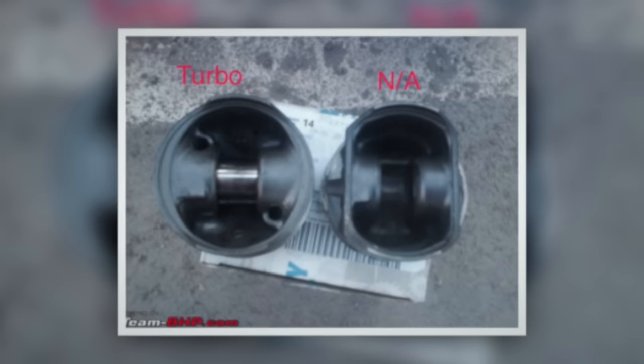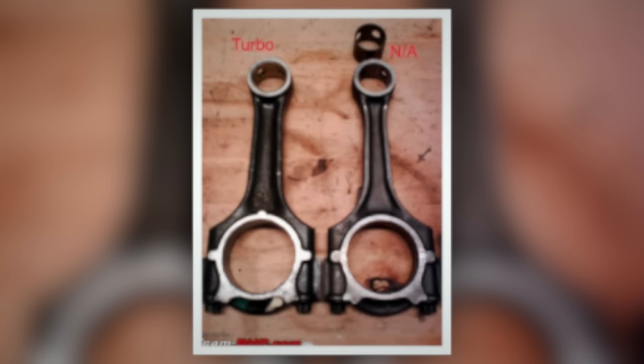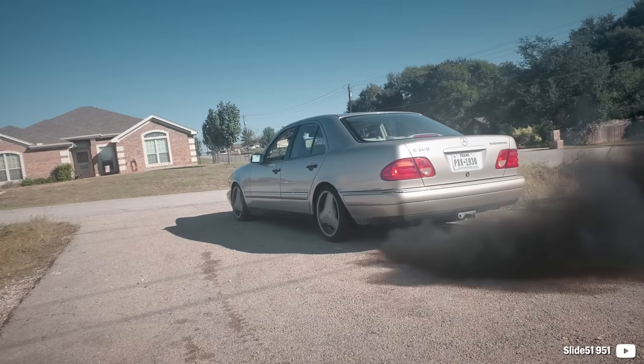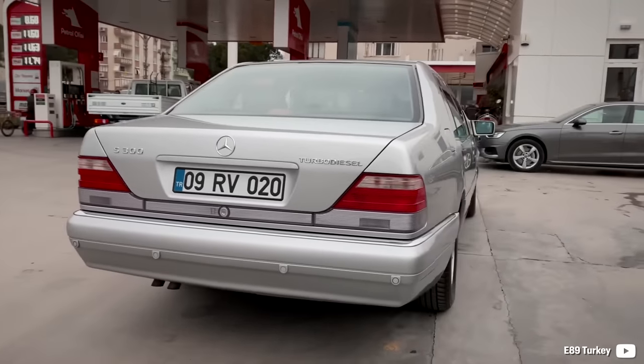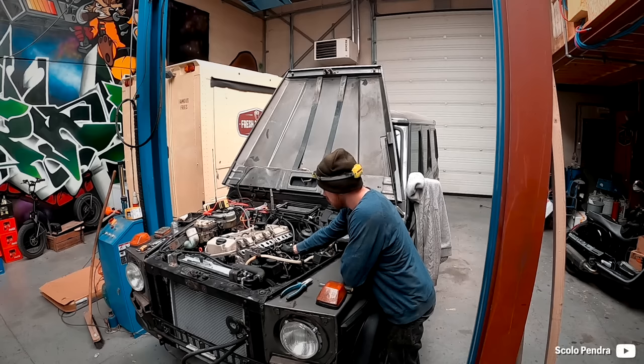The turbo variant was equipped with stronger pistons and BPR rods, which are very appreciated when going full crazy with the tuning. The NA variant was sold in the W124 and W210 E-Class, but the more important unit was installed in the W210, the W140 S-Class, and W463 G-Wagon.